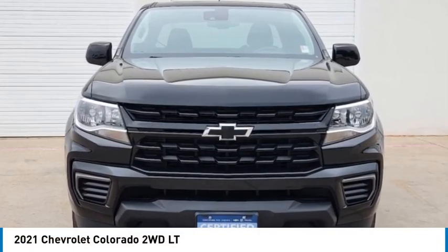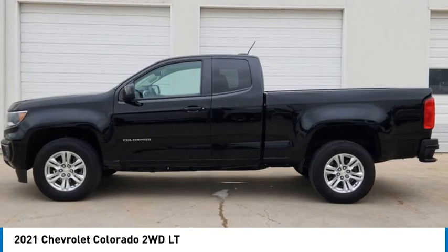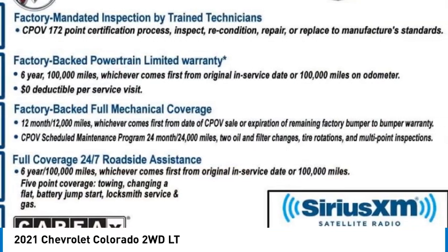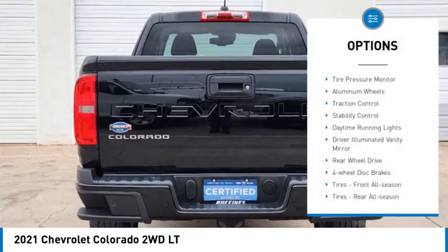Stop by and take a look at the 2021 Colorado — great hauling capability, powerful, rugged, and a great Chevy price. This vehicle has less than 30,000 miles.